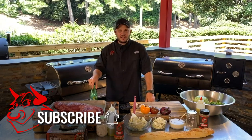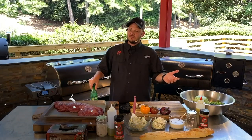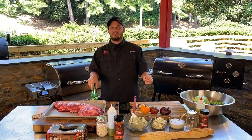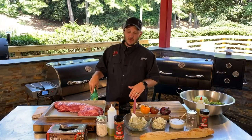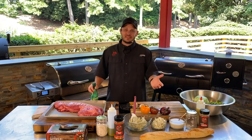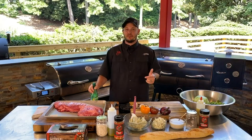Appreciate you guys joining us today. We had a pretty big show last week — over 1,500 live viewers watching us do that brisket. So we've got to beat that, and to beat that I need you guys to smash that share button.